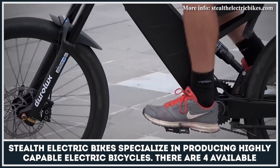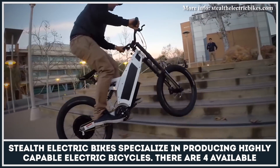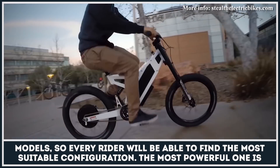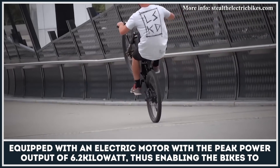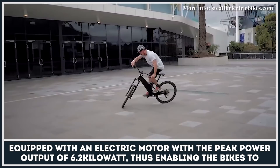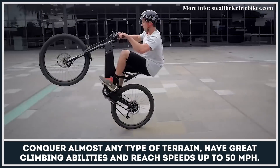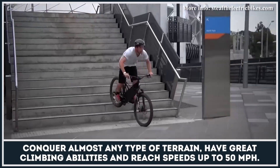Stealth Electric Bikes specialise in producing highly capable electric bicycles. There are four available models, so every rider will be able to find the most suitable configuration. The most powerful one is equipped with an electric motor with a peak power output of 6.2kW, thus enabling the bikes to conquer almost any type of terrain, have great climbing abilities and reach speeds of up to 50mph.